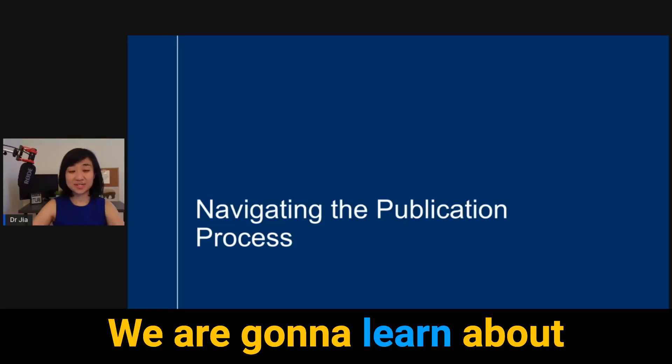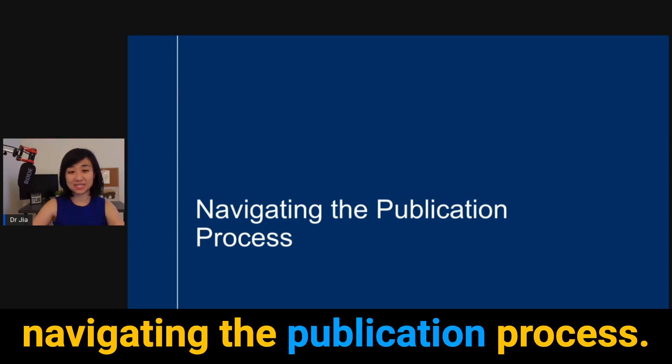You have completed your research project and you are now ready to submit. What do you do? If you're doing this for the first time, it is complex and overwhelming. Then when reviewers come back and ask you for a revision, what do you do? How do you respond? I took a clip from my academic writing course. Here I will do an overview of the process from the initial submission phase to the final publication, and then I will talk about what to do when reviewers ask for a revision. We are going to learn about navigating the publication process.